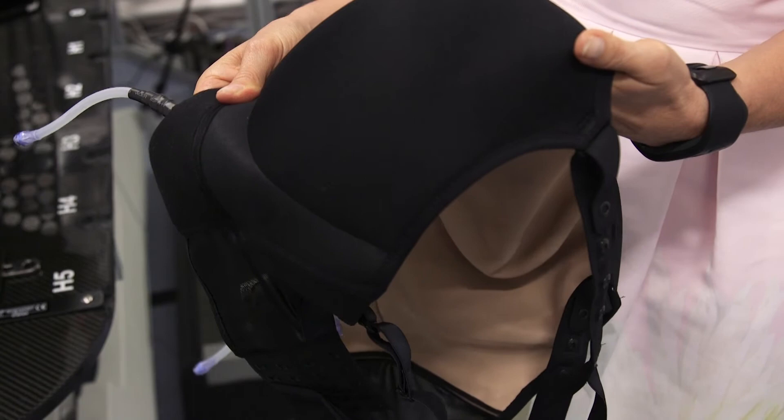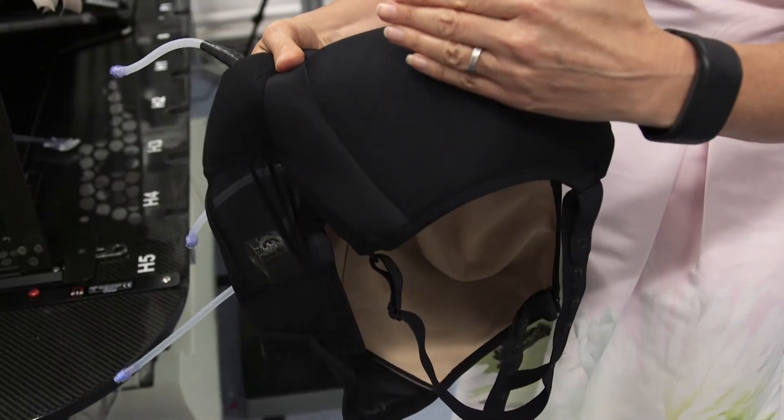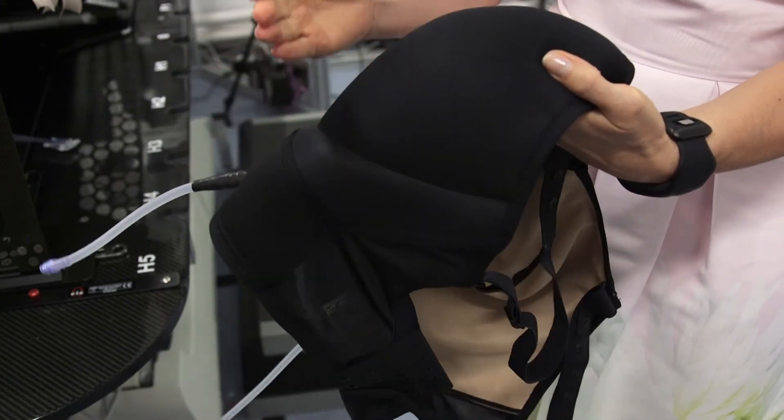The bra garment itself holds the breast in quite a good position anyway. It lifts the breast tissue away from the chest wall, which will hopefully reduce the dose to normal tissue underneath the breast — things like the lung and the heart. The bra garment lifts the breast towards the midline and upwards into a position that we can reproduce every day.